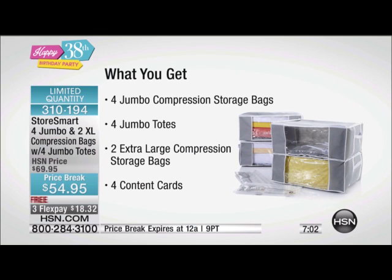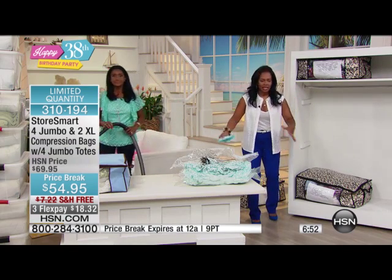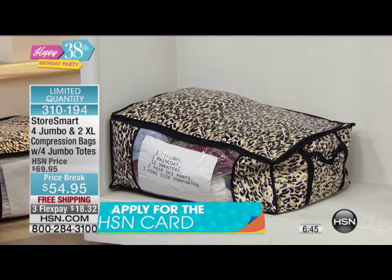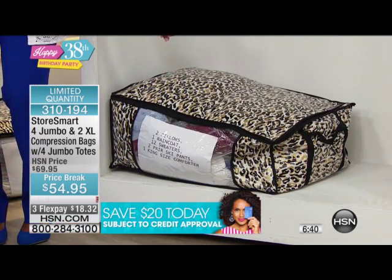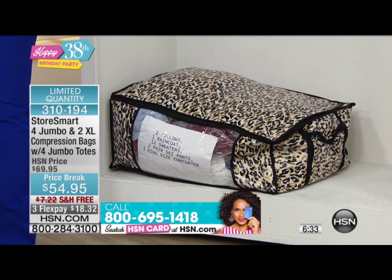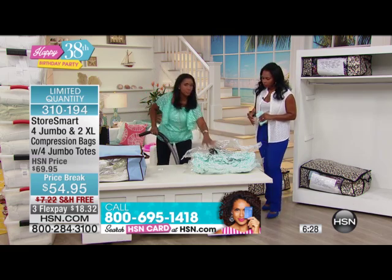If you want the blue, we're going to give you last call on that blue. Blue is gone. Let me show you the Cheetah. The bags work exactly the same — this is the Cheetah Tote. Even if you're saying 'Cheetah, I'm not really into the Cheetah,' get it for the bags anyway — because you're getting six of these storage bags. The Tote is kind of a nice, pretty cover for it. It's really about the six compression bags you're getting.